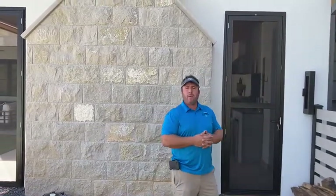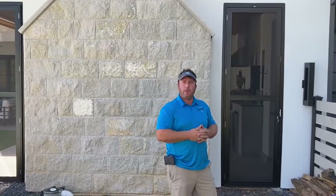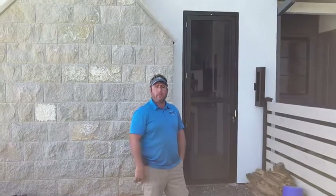Just another project that came our way and we were able to offer a unique solution. The client's really happy and we're happy to do it. I'm Brandon with Security Shutters Screens — let us know how we can help you with your project.